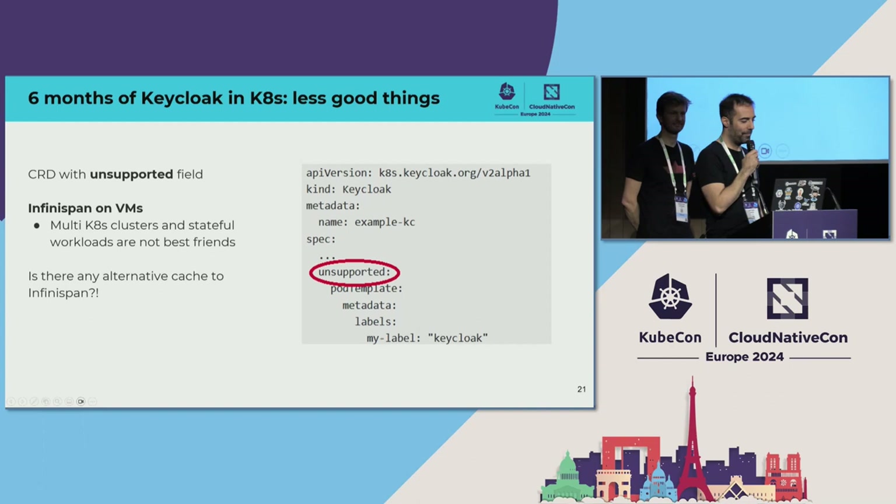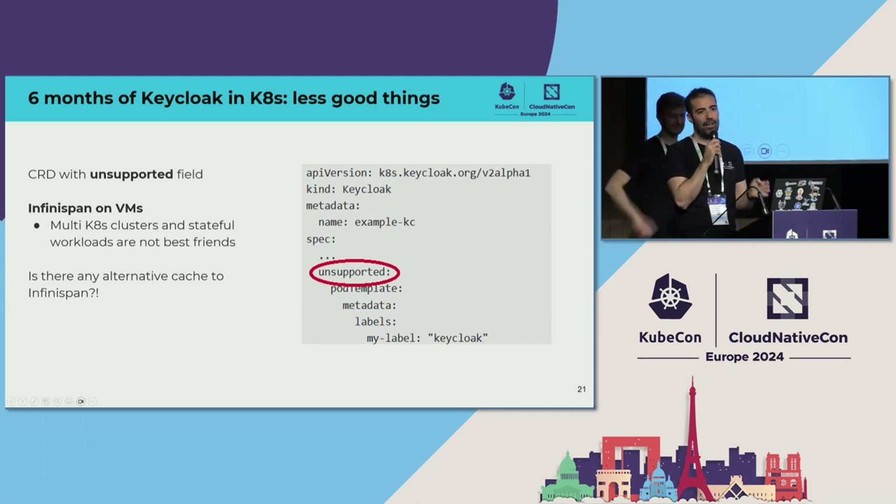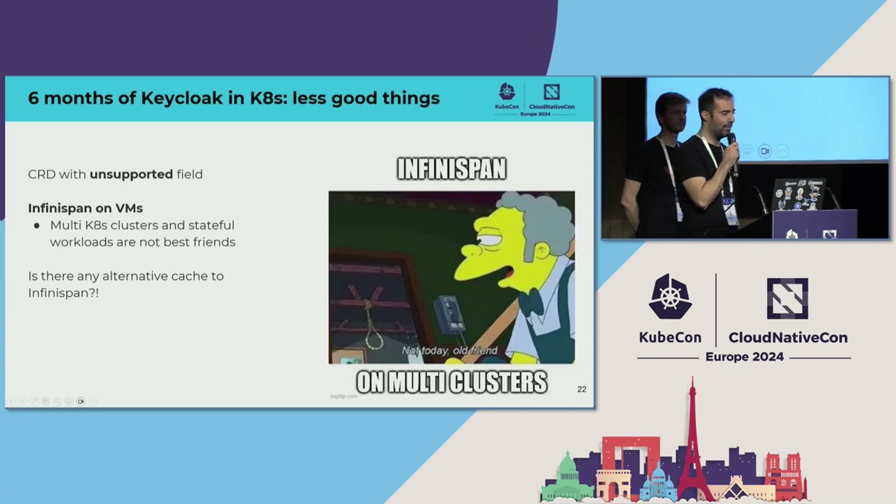Some less good things: when I presented to management and showed the Kubernetes CRD with an 'unsupported field' marker, it was hard to explain why something with 'unsupported' in it is running in production. Infinispan is still on VMs and we want to move it to Kubernetes as well, but multi-cluster approaches with stateful services are not best friends. We're looking at how to achieve that. And a somewhat provocative question: is there an alternative cache to Infinispan? Keycloak is part of CNCF, but Infinispan, which is essentially required to run Keycloak, is not. So what is the future of that?